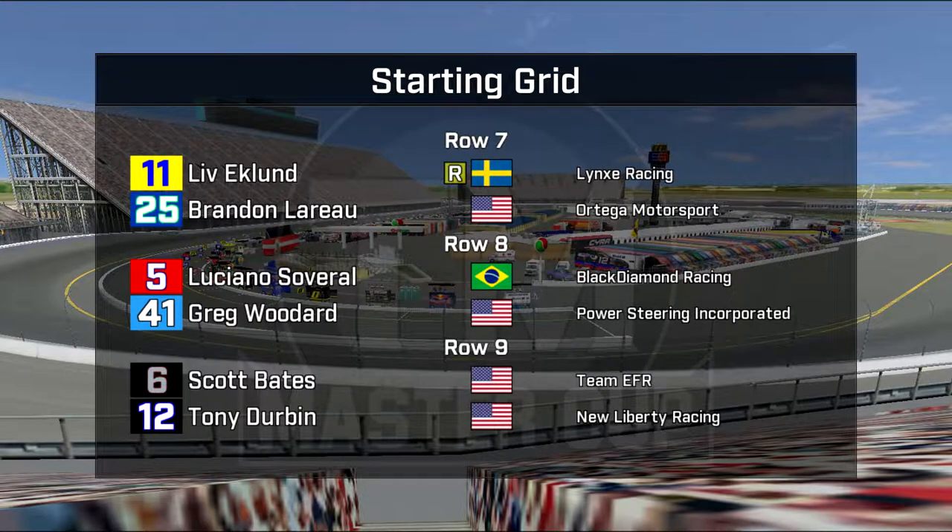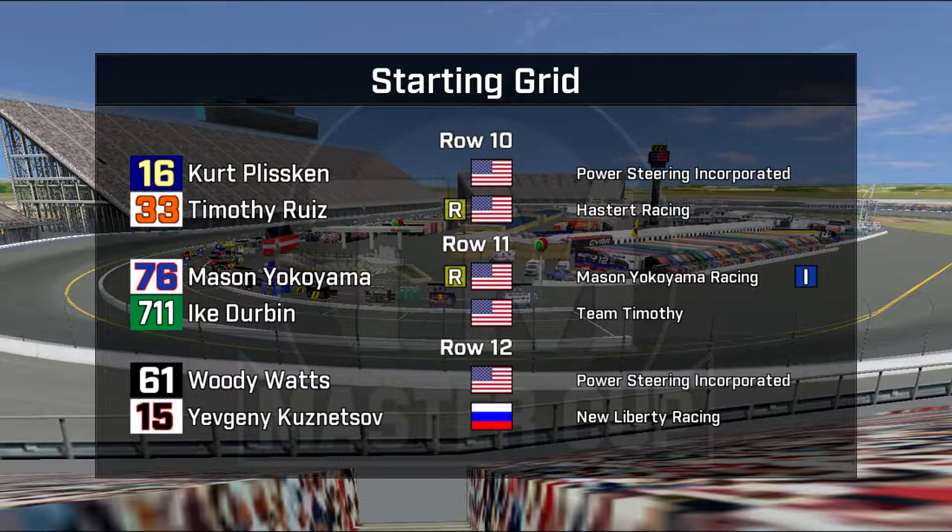Zelda Ashby and Alessandro Rossini with good efforts in row 6. Liv Eklund and Brandon Leroux having an excellent effort this weekend. Luciano Savaral and Greg Woodard in a blue car this week in row 8. Scott Bates from Oklahoma and Tony Durbin in row 9, both fan favorites who got a warm reception in driver introductions. Kurt Plissken in car 16 and Tim Ruiz continue the surprise. Mason Yokoyama, an excellent effort for the Independence Trophy contender, and Ike Durbin in row 11.